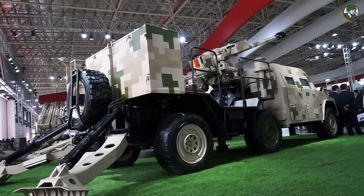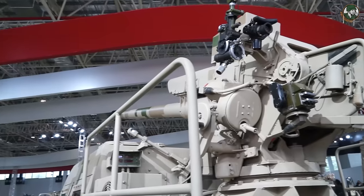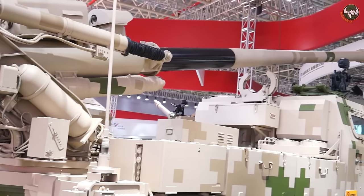The Chinese defense company Norinco presents its full range of 6x6 wheeled self-propelled howitzers. From left to right, you can see the SH-5 fitted with a 105mm howitzer, then the SH-2 fitted with a 122mm howitzer, and the SH-1A fitted with a 155mm howitzer.